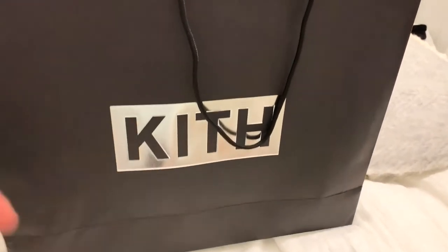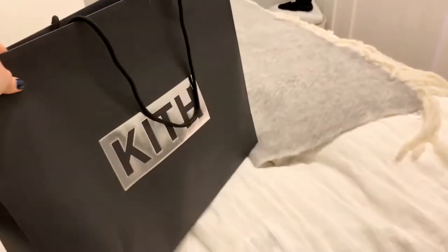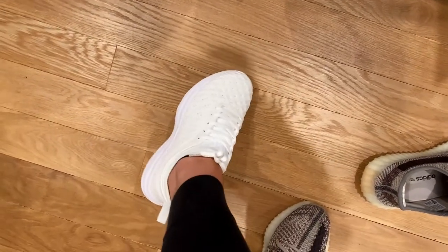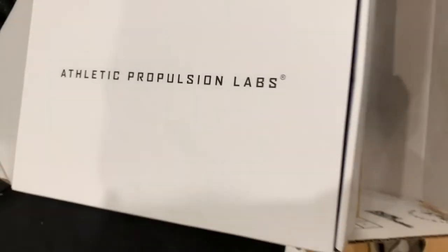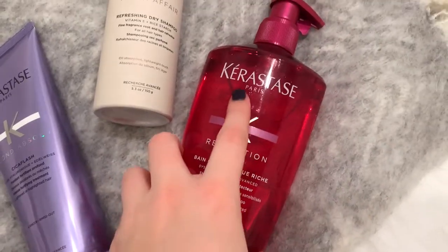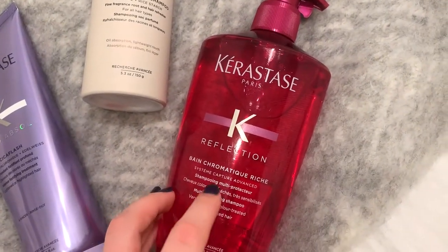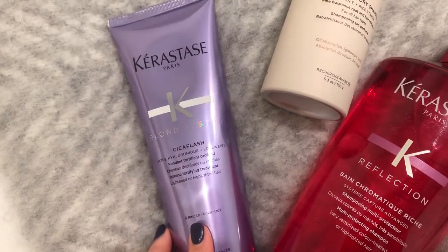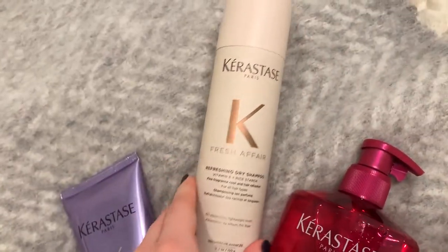This bag is so cool — I love it. I also picked up my favorite Kerastase shampoo multi-protector and the purple conditioner for blonde hair, and I'm trying out their dry shampoo. It's expensive but good quality.